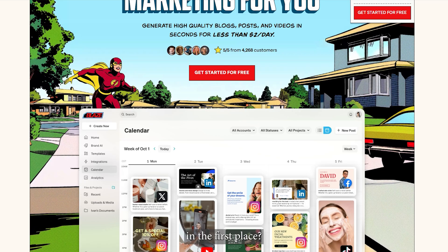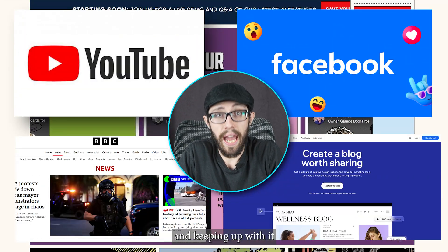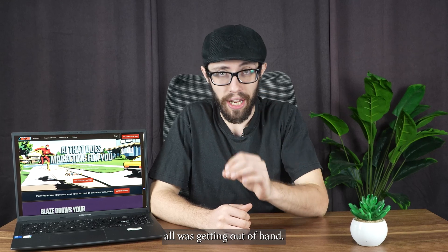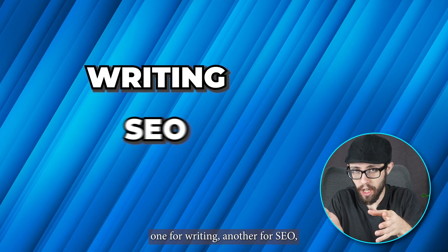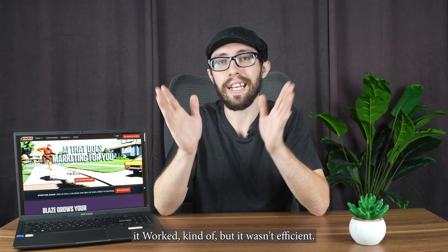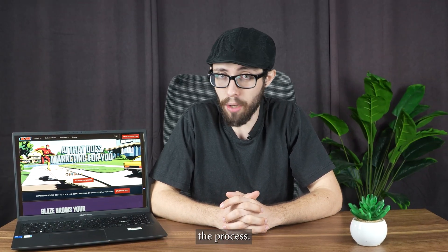So why did I try Blaze in the first place? I create content across YouTube, social, newsletters, and blog posts, and keeping up with it all was getting out of hand. I was bouncing between half a dozen tools — one for writing, another for SEO, another for planning. It worked, kind of, but it wasn't efficient. I needed something that could actually streamline the process.